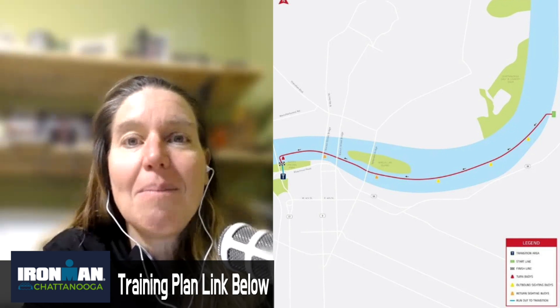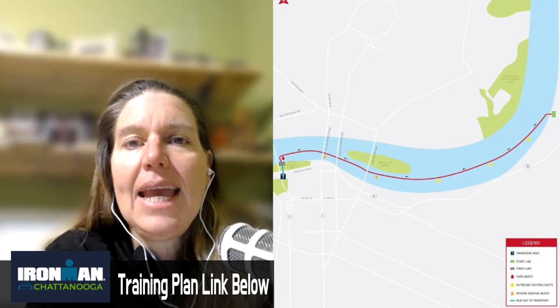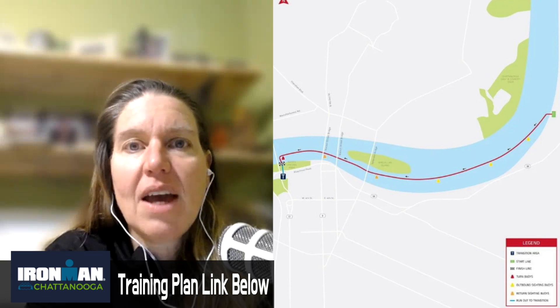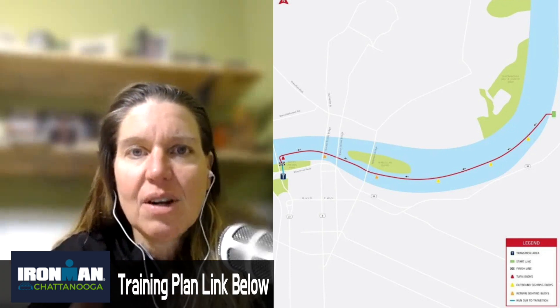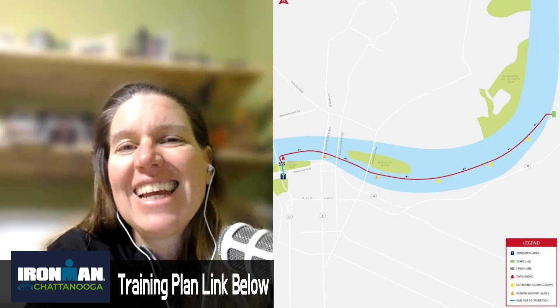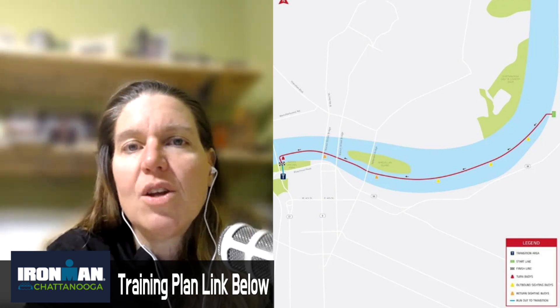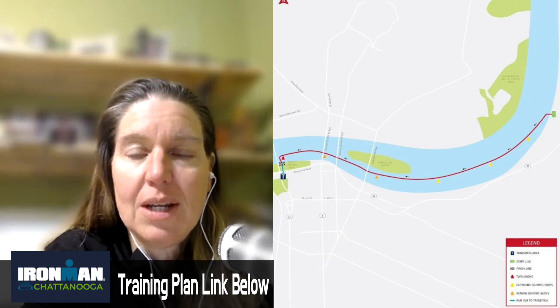For swim strategies, you can see the shore the entire time and go under a few bridges, so it's pretty straightforward — you're not going to get off course too far thanks to the buoys and shoreline. There are buoys every 100 meters, kayakers, and safety personnel. You'll have the shore to your left and kayakers and buoys to your right. There is potential to zigzag if you're not sighting, so you still want to understand how to sight. If you're a weaker swimmer, this is one training plan where you can afford to swim a little less, since the downstream current carries you toward the finish.